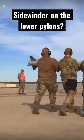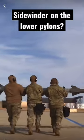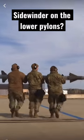I found this really cool footage of a ground crew loading a sidewinder, or heat-seeking missile, on the underside pylon of an F-16 — the beautiful fighter jet, one of my favorites.